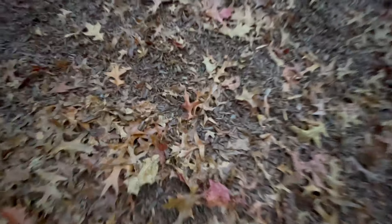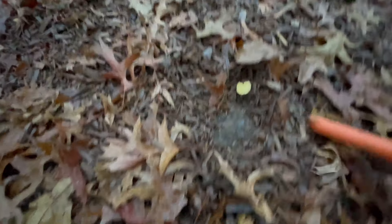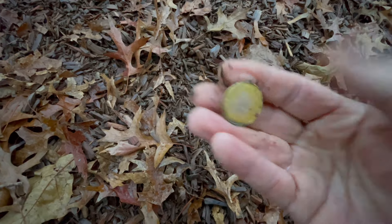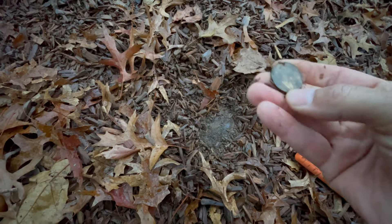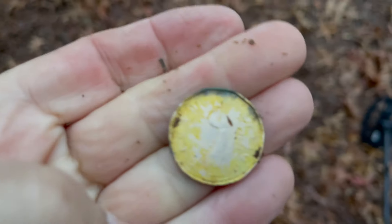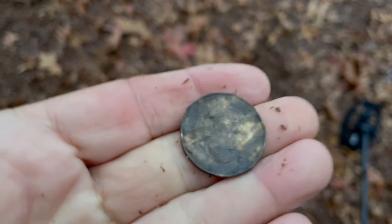No idea what to expect from that — maybe a loonie or a toonie, maybe junk. Oh yeah baby — that's not a loonie, is it? I think it's a loonie — I can hardly see it in this light. Maybe a token, doesn't feel quite right. I'm going to get my little magnifier. It is a one-dollar coin!